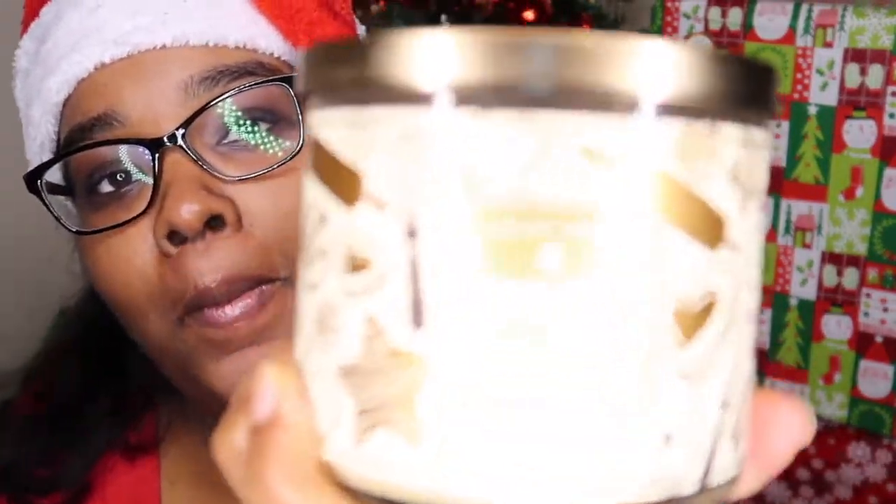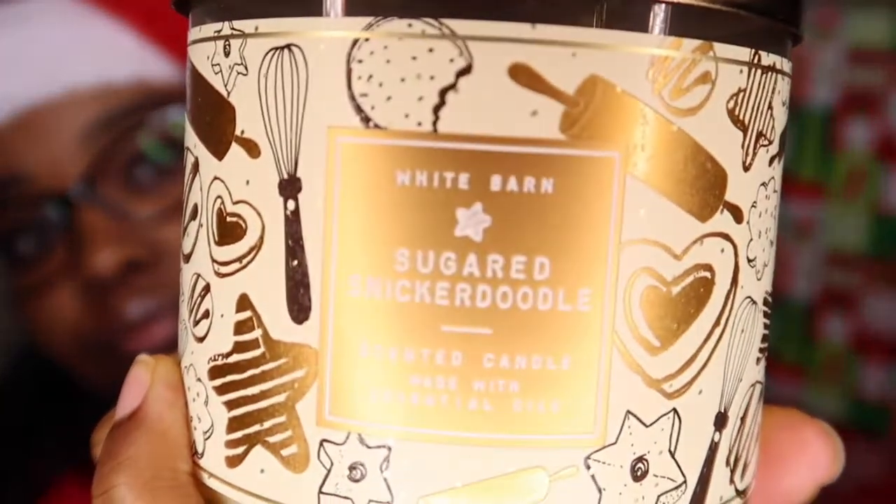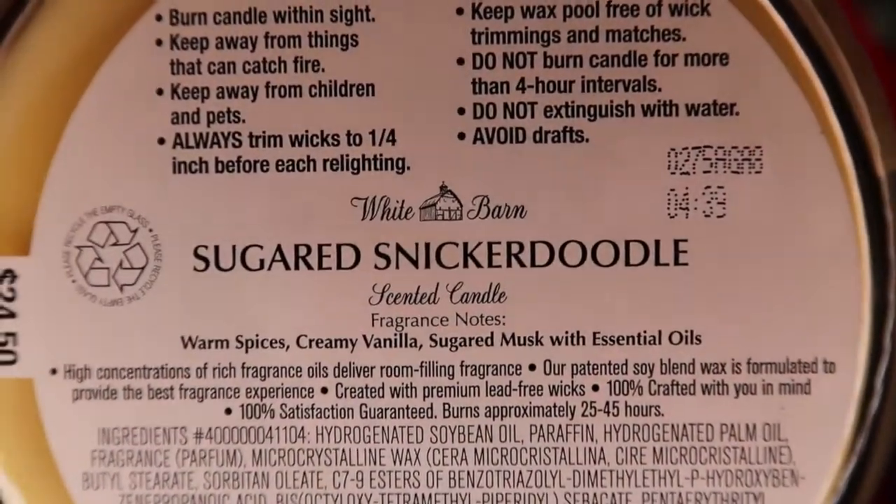The first candle I want to show you guys is the Sugared Snickerdoodle. It's warm spices, creamy vanilla, sugared musk with essential oils. It smells really good. You can definitely smell the vanilla in here. I do smell cinnamon. So yeah, this is a really nice Christmas scent.